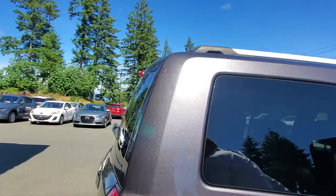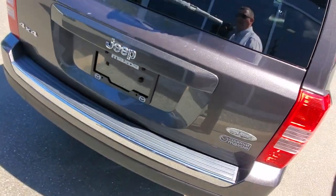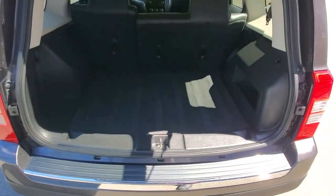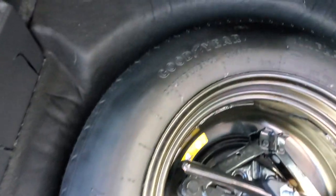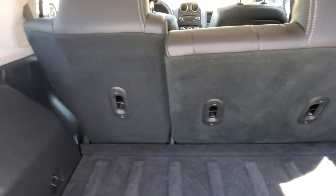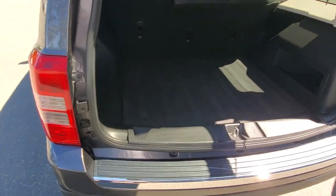Back at the hatch, there's a step plate for loading and unloading, and a windshield wiper. Open up the back end and underneath is your spare tire and tools. It's nice and clean back here too — you could fit a set of golf clubs back there. And like I said, you can fold the seats down if you want more space.